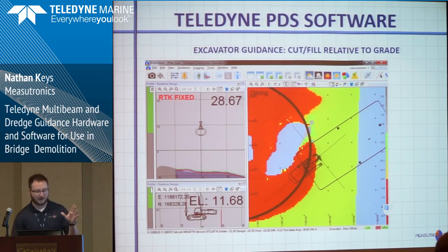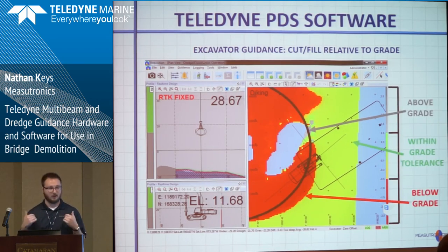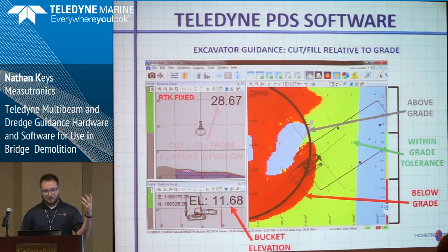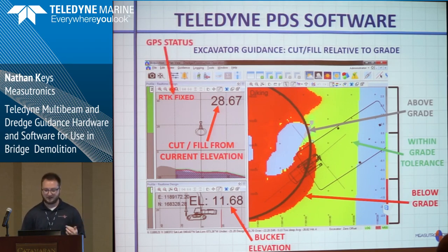This is a typical PDS software view. On the right side, the plan view is color-coded based on distance from their grade. Gray is above grade, green and yellow is right in their grade tolerance, and red means it's below grade. This is totally customizable — you can make any colors, any grade difference you like. We're also showing numeric items: the bucket's elevation, the distance the bucket is from the current grade, and the GPS status. It's very customizable — if one operator wants to see the plan view big or the profile big, we can show that.